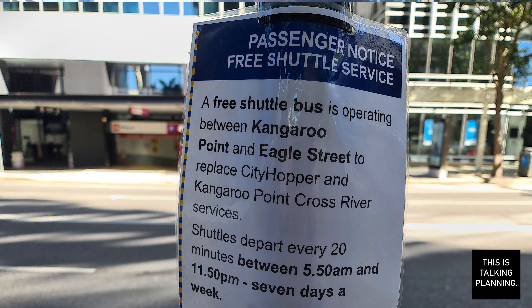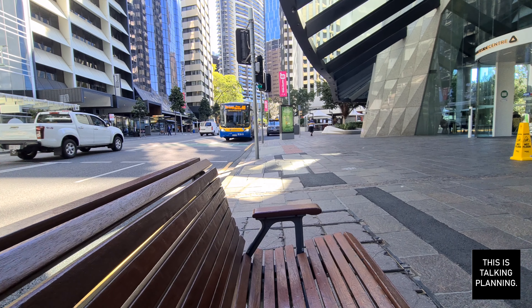Hello and welcome back to Talking Planning. I'm just waiting outside Riverside Centre on Eagle Street to jump on a 27 shuttle over to Kangaroo Point. This is the short-term replacement strategy whilst waiting for the City Hopper Ferries to re-enter service, and it's a free bus, and hopefully it should be here in just a couple of minutes — they're running every 20 minutes.